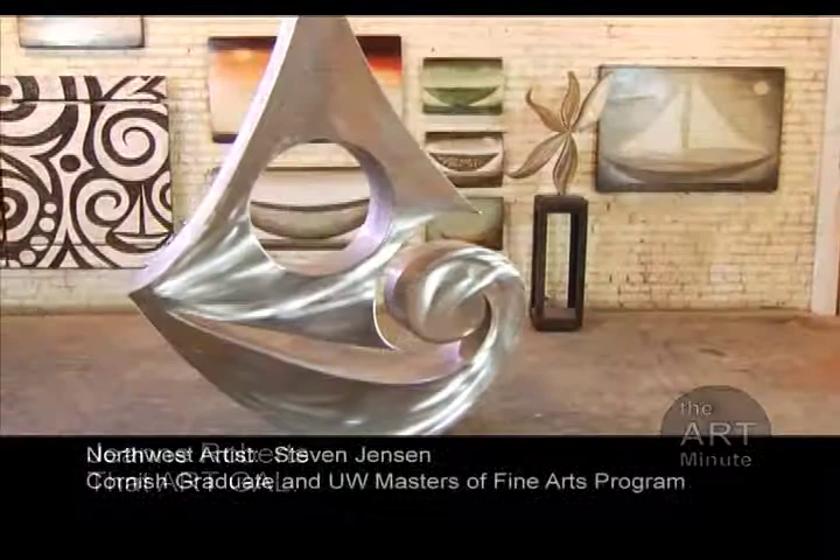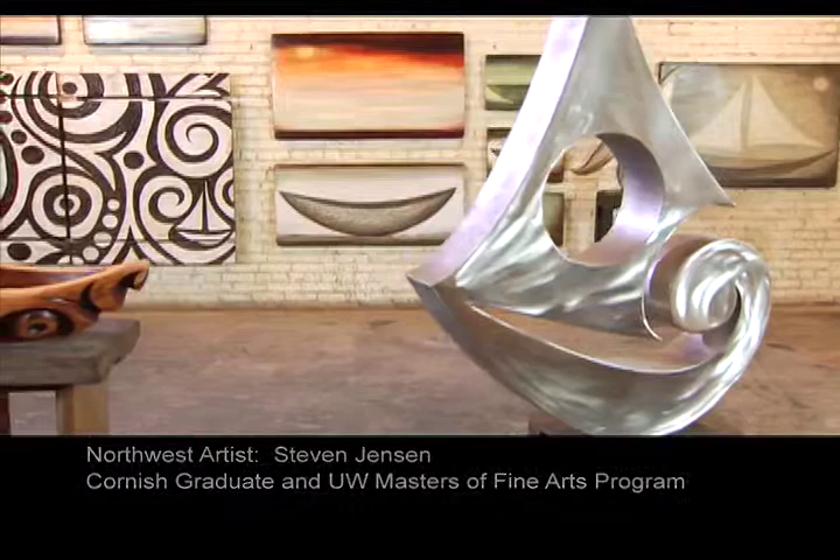Hello, I'm Stacy Kern with the Art Minute, and I'm here with Jean Roberts. She's known as that art gal, and I just love seeing the variety of work here. Is this the work of just one artist? It is. Isn't it fantastic? Steve Jensen created all this work.